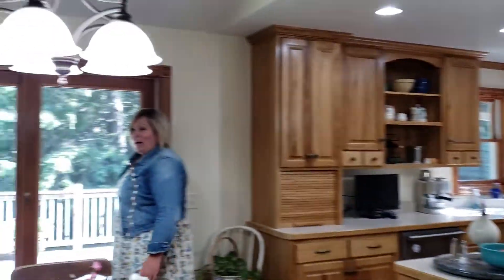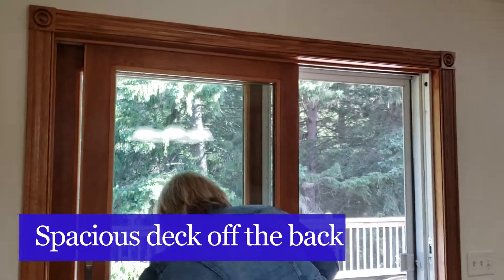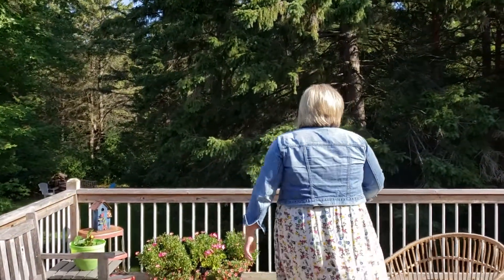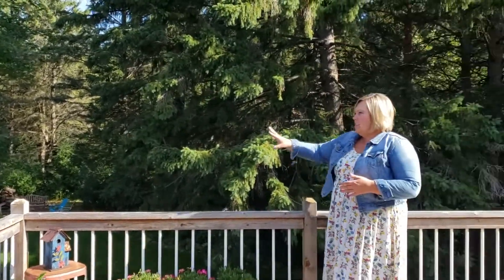I'm going to take you out on the deck and give you a quick tour of this private backyard. You can totally see yourself enjoying the peaceful views here. It's a corner lot with tons of trees and there's a fire pit in the back.